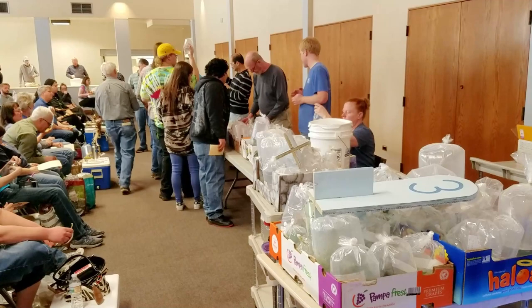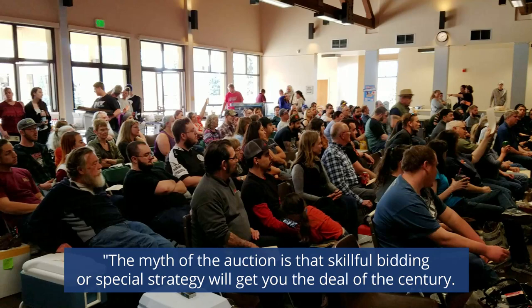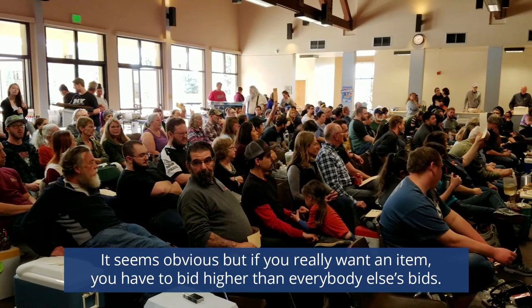One of our fish club auctioneers gave us this piece of advice. The myth of the auction is that successful bidding or a special strategy will get you the deal of the century. It seems obvious, but if you really want an item, you have to bid higher than everybody else's bids. That's the only strategy that gets you that item.